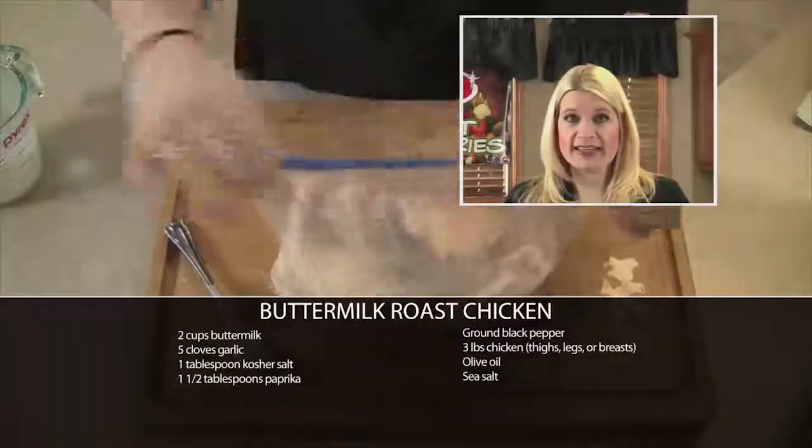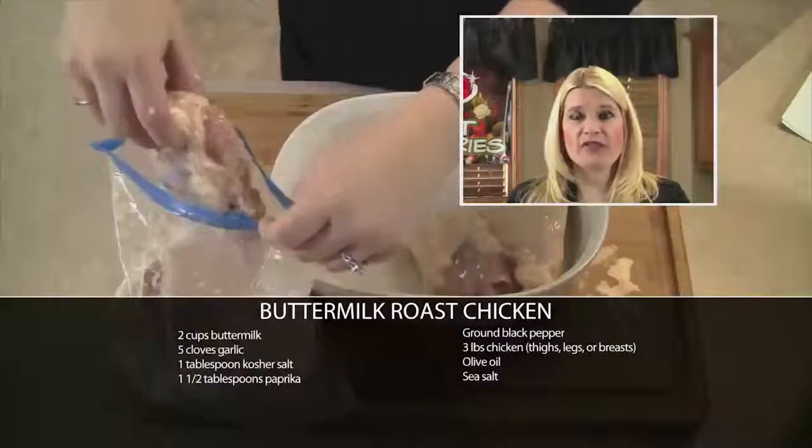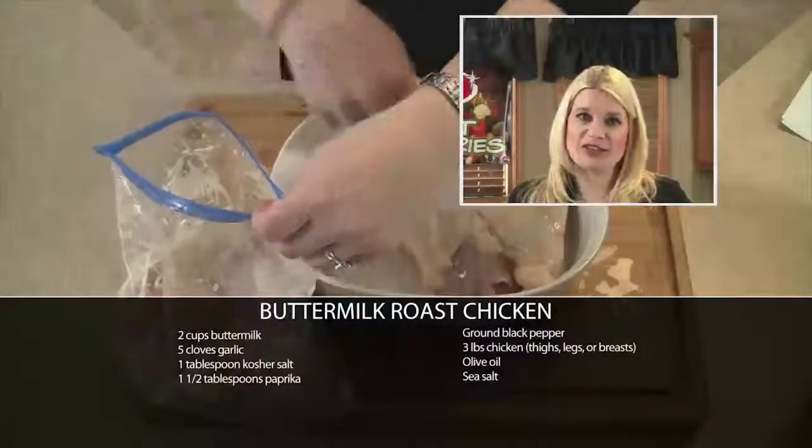We'll whisk that all together and pour it into a ziploc bag with your chicken parts. You'll refrigerate it overnight, and then the next day when you're ready to serve it, you'll bake it at 425 degrees for about 30 minutes or until your chicken is done.